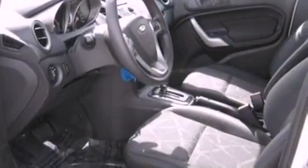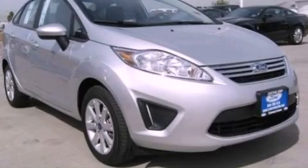With an EPA estimated rating of 38 miles per gallon on the highway, fuel efficiency is still high on the list of priorities. This vehicle is sure to sell fast — call and arrange your test drive today.